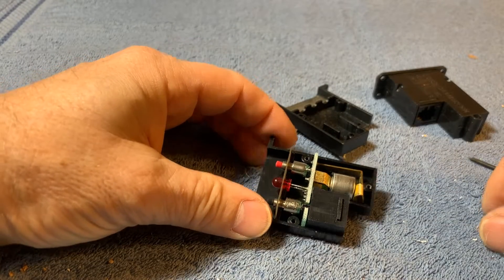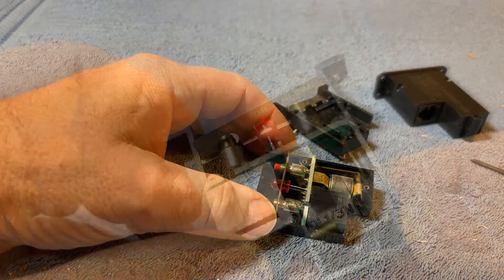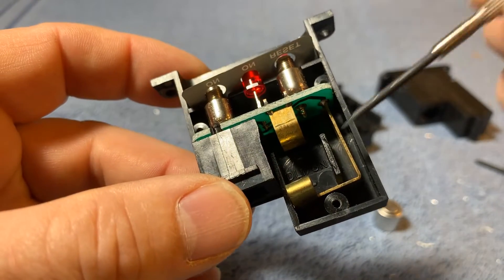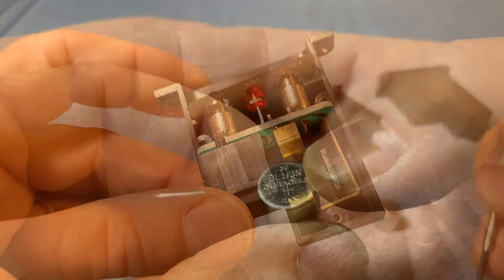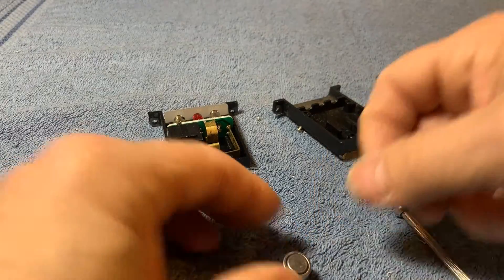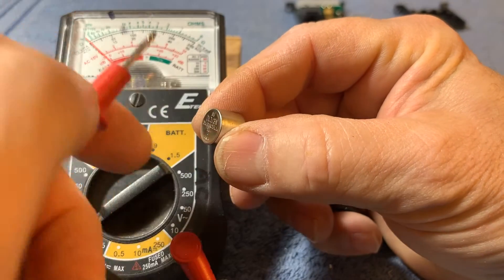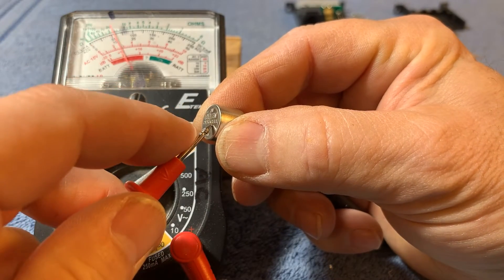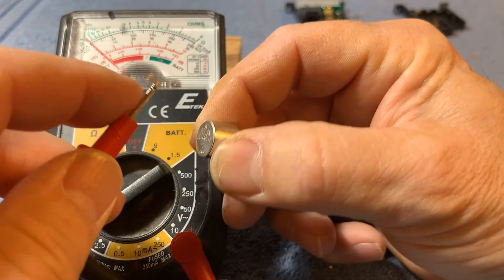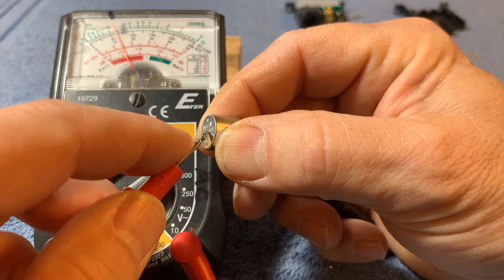Little tiny battery. A DL one-third N with positive at this end — three volts. Let's see if there's any life left in that. Kind of small to hold on to. Holy crow, there's three volts there — that is fantastic. I have no idea how old this is. I'm thinking 1998.